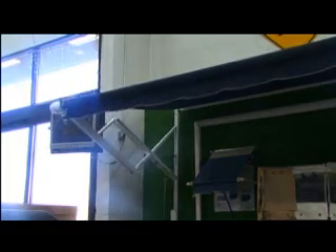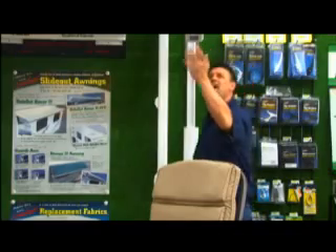Most RVs come with awnings nowadays, but some don't. Here at State Trailer Supply you can buy the awning for your trailer or RV. Check that out — that is pretty cool!